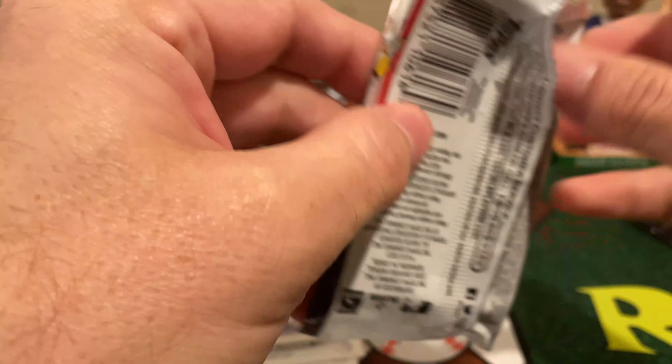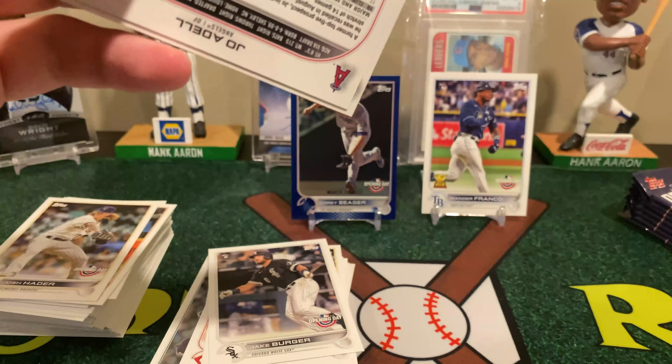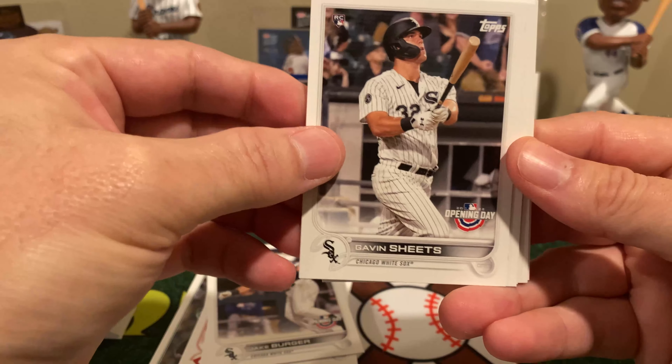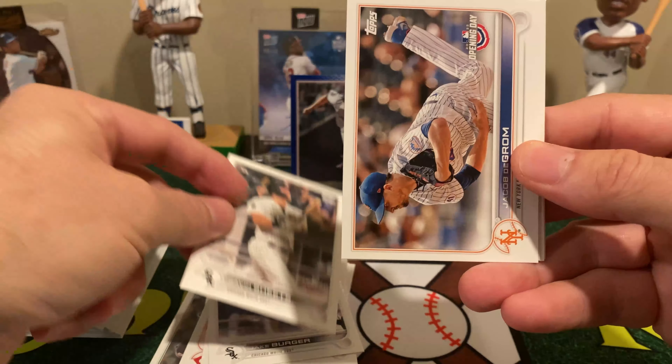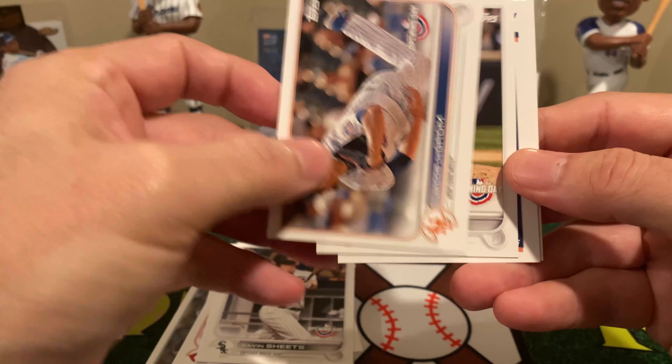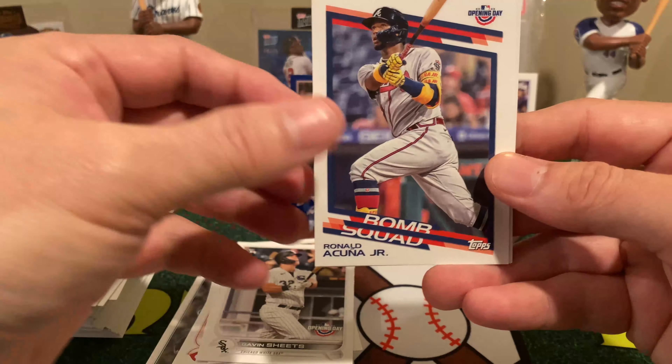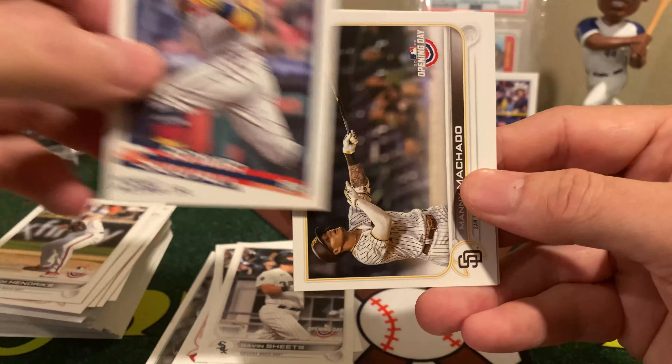This is one of the Opening Day foil boards — like a 1 in 19. As I mentioned before, you can kind of see it there: it says March 31st, 2022, which was supposed to be the real Opening Day. Didn't happen, but it's still pretty cool. This is a blue Corey Seager — of course, he's no longer with the Dodgers, he's now with the Rangers.